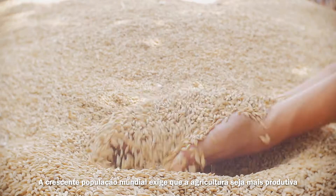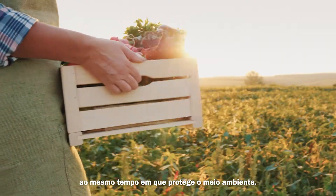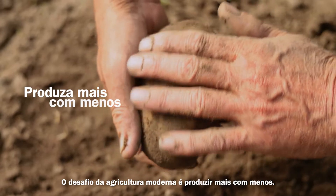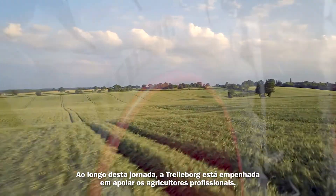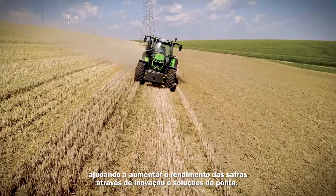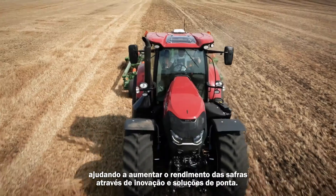The world's growing population demands farming be more productive while protecting the environment. The challenge of modern farming is to produce more with less. Along this journey, Trelleborg is committed to supporting professional farmers, helping to boost the yield from crops through innovation and cutting-edge solutions.